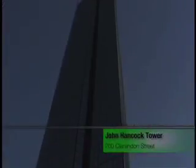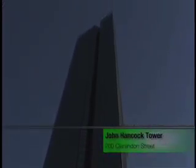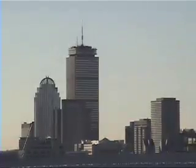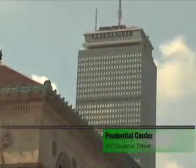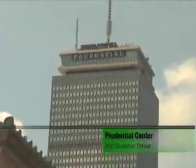Continuing Boston's uncanny knack for mixing the old with the new, the Back Bay is home to the city's two tallest skyscrapers. Right near Trinity Church is the 740-foot John Hancock Tower, which has been the tallest building in all of New England since 1976. And a couple of blocks away is the 52-story Prudential Center, which has a restaurant on the top floor with some of the most spectacular views in the entire city.